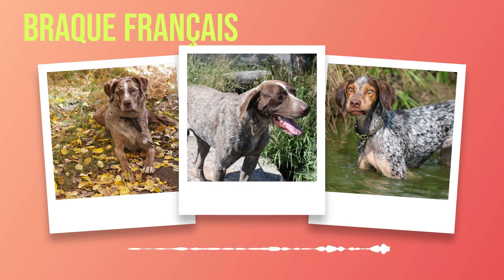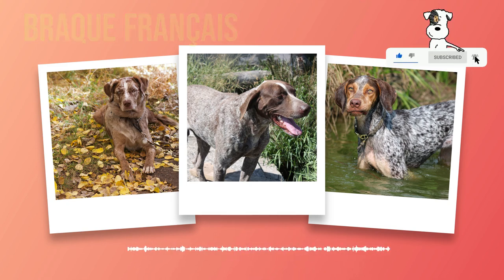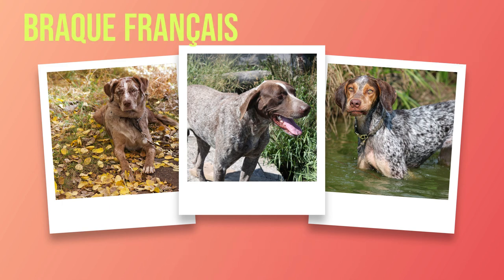Maintaining the health and well-being of your Brac Francais is essential for their longevity and happiness. Regular grooming, proper nutrition, exercise, and routine veterinary care are all crucial components in ensuring their overall wellness. By being proactive in their healthcare needs and providing them with a loving environment, you can enjoy many years of companionship with your exceptional Brac Francais.